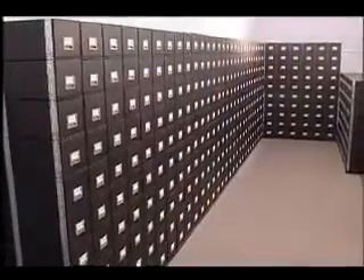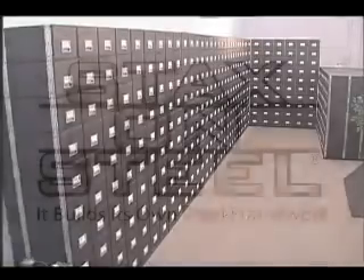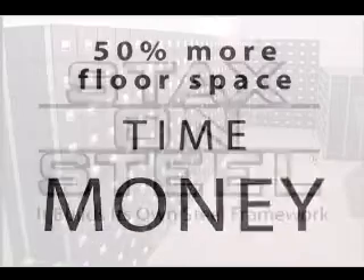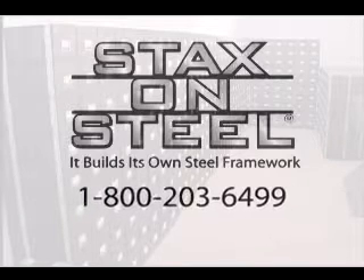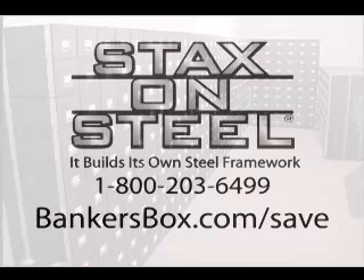Want to know more about how to use the Stacks on Steel drawer advantage to your advantage? Our records storage experts can show you how to save space, time, and money with the Stacks on Steel drawer system from Banker's Box. Call 1-800-203-6499 or visit BankersBox.com/save to receive your free storage assessment today.